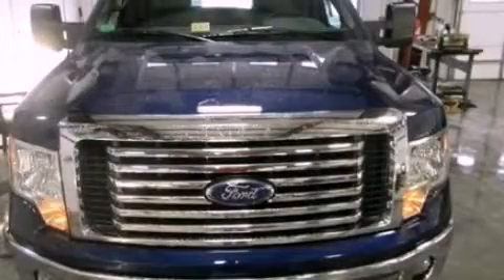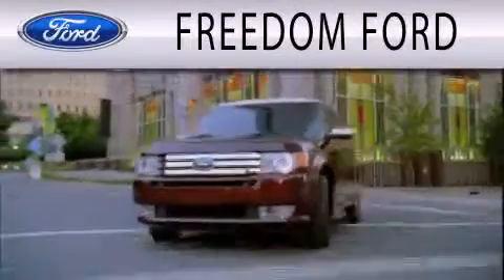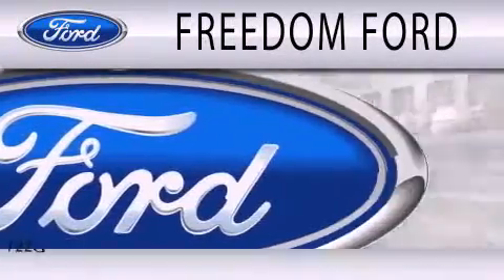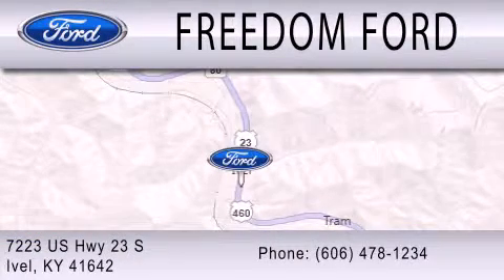Contact us today and schedule your opportunity to see this vehicle in person. Freedom Ford is dedicated to doing everything possible to ensure that the experience you have selecting your next vehicle is as pleasant as possible. We're located at 7223 US Highway 23 South in Ivale.